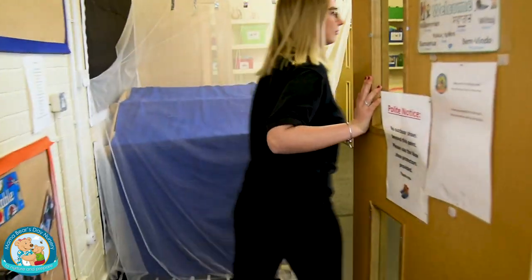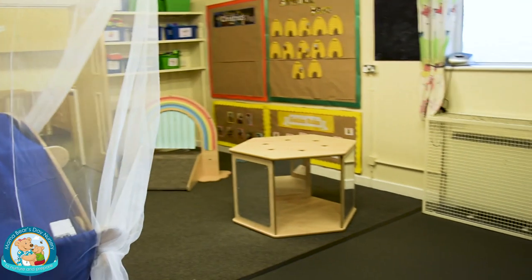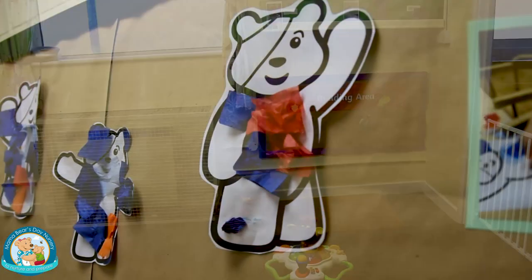This room is for our youngest children aged three months to two years. Staff plan a variety of activities to encourage children to explore new experiences.